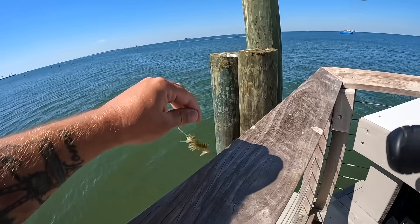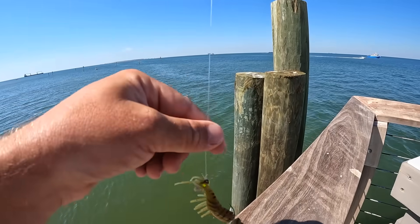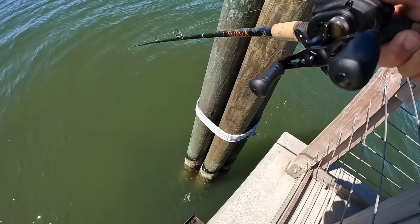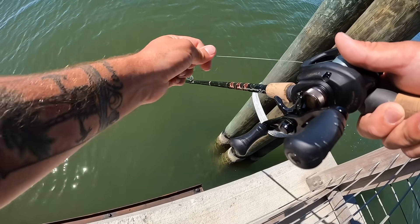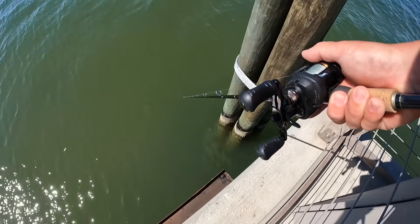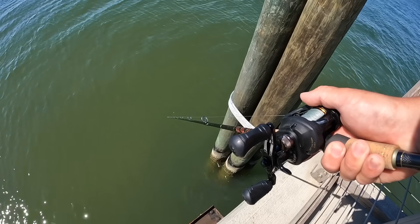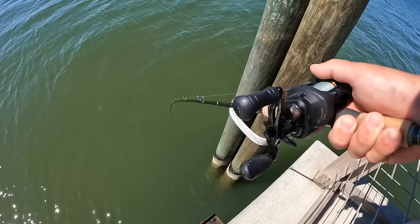Okay, let's try that again. Shrimp's still good, leader's still good. I'm gonna drop it right below these wooden pilings. Those mangrove snapper are around any structure — when the water's not freezing they're going to be hanging around. I'm just letting it sink to the bottom, give it a sharp twitch, let it sink to the bottom again, and they'll come out and grab it out of reaction.